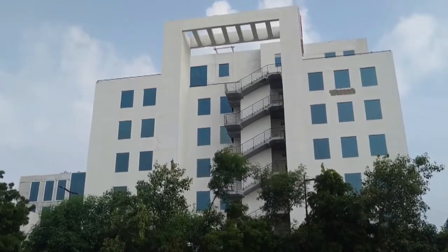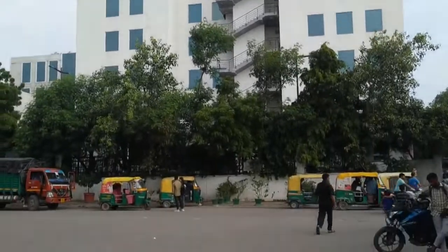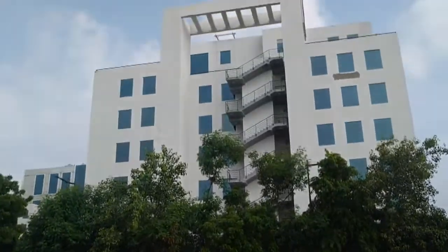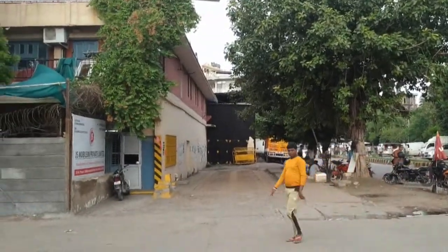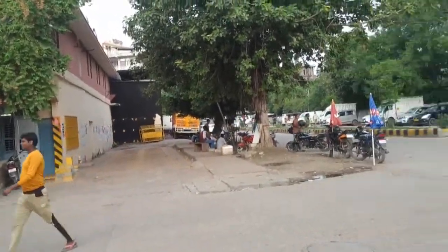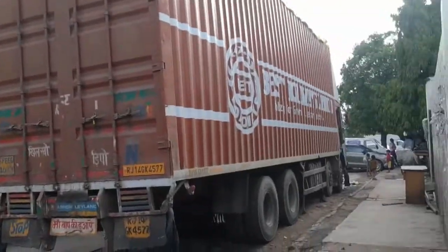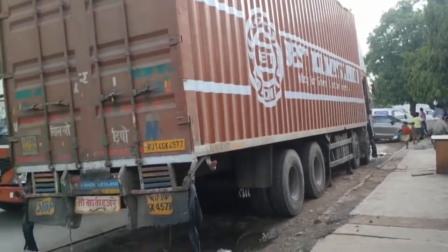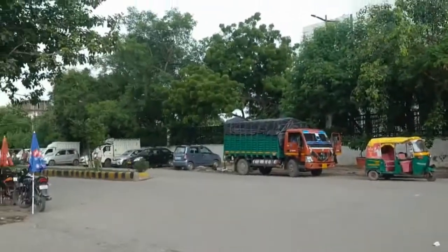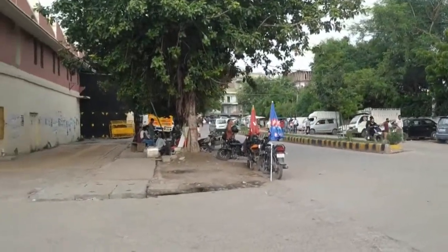This is the DLF Prime Towers, that is the Oklaa Phase 1. This is the G plus 8 storey building structure, and this is within from the Oklaa side. This side you will be going towards the main metro line, that is towards the Crowne Plaza Hotel. You can see this structure and this is the main tea point.